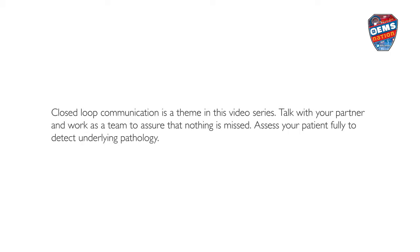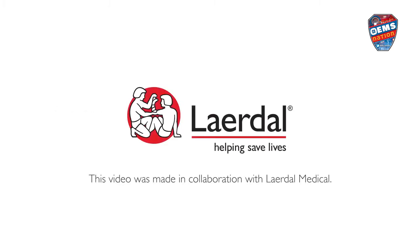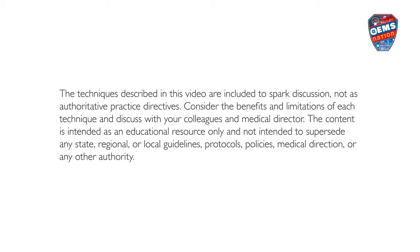Hypothermia is life-threatening, especially in the setting of trauma. Take care to adjust the environment, remove wet clothing, and dry the patient completely, including the back and head. Closed-loop communication is a theme in this video series — talk with your partner and work as a team to assure that nothing is missed. Assess your patient fully to detect underlying pathology. The techniques described in this video are included to spark discussion, not as authoritative practice directives. Consider the benefits and limitations of each technique and discuss with your colleagues and medical director. The content is intended as an educational resource only and not intended to supersede any state, regional, or local guidelines, protocols, policies, medical direction, or any other authority.